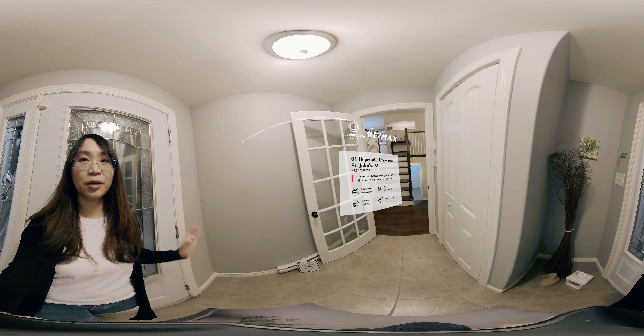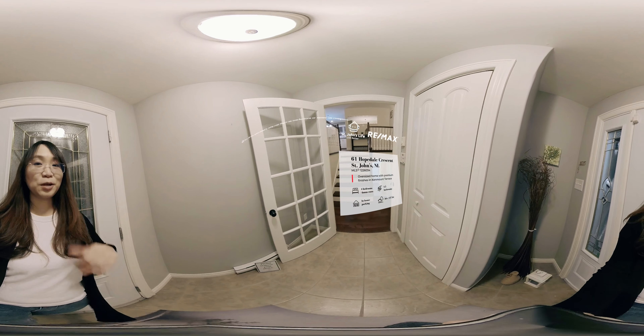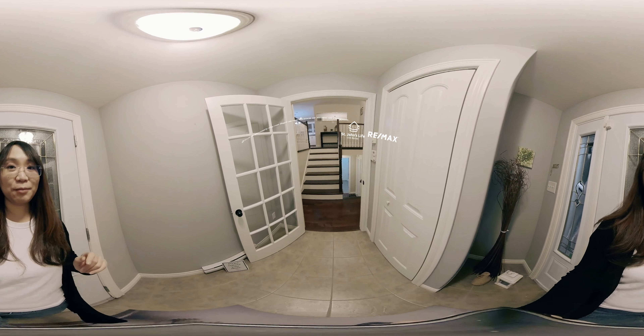This tour is going to be a 360 video tour, so if you're not too interested in looking at my face, feel free to turn the camera around so that you can see the surroundings. Now let me show you the property.